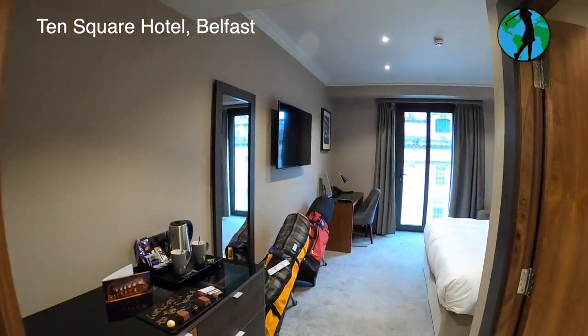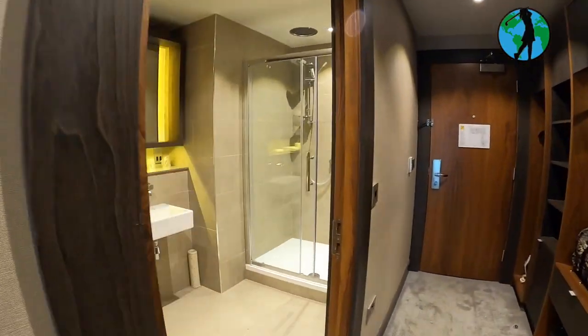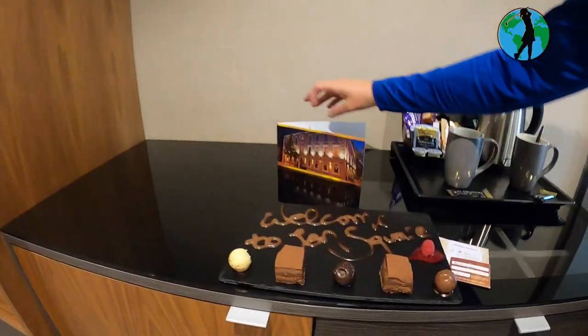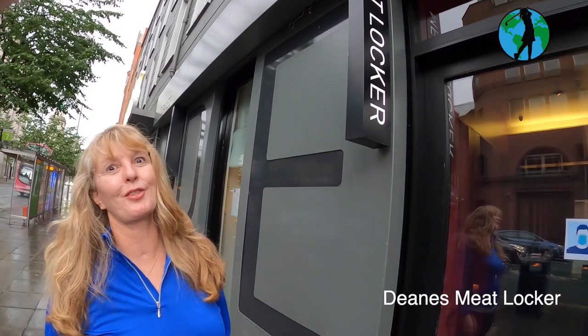Welcome to Ten Square Hotel in Central Belfast — a nice little touch here. Just a few minutes' walk from Ten Square Hotel, we're at Dean's Meat Locker, where we are for dinner tonight. There's a really nice selection of meat, as well as fish and other options. But for now it's enjoying the evening. Cheers!